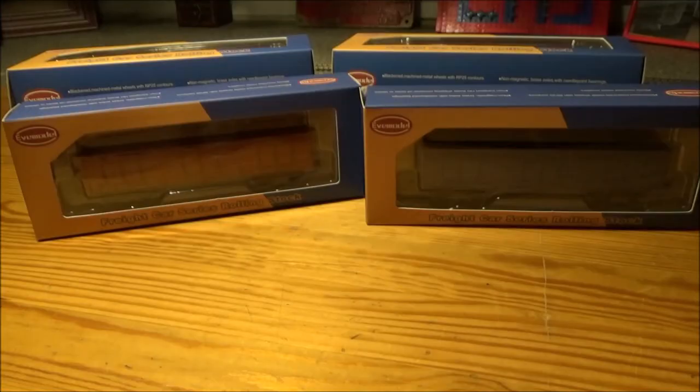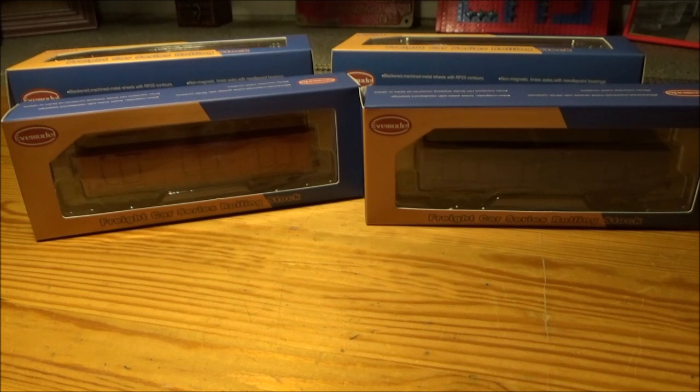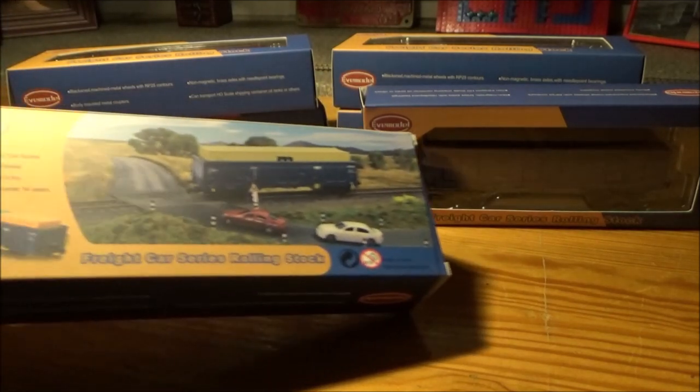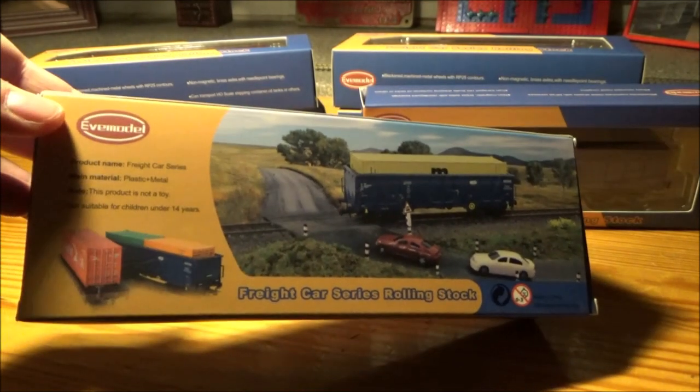So if anyone's interested in what type of coal cars these are, these are the European EAOS coal cars, which are used for carrying random types of material and other loads. For this instance, the box shows the coal car actually carrying containers in it.